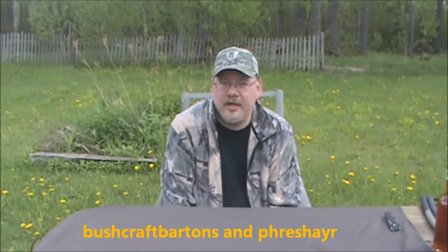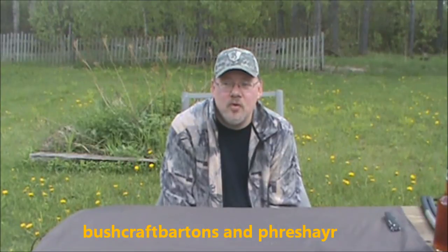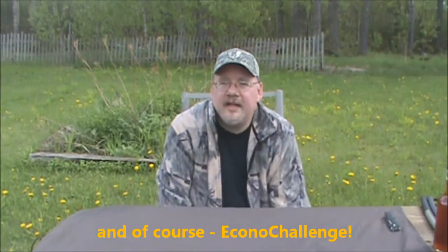Good afternoon, welcome to another video from Alberta Bushcrafter. I've actually been on YouTube for a few years and I have several favorite channels — a lot of them are bushcraft channels. I've literally watched dozens of channels. I currently subscribe to about 14 of them, everyone from Bushcraft Barton's and Fresh Air Adventurer, Lonnie up in Alaska, to Wilderness Outfitters — that's Dave Canterbury at the Pathfinder School in the States.